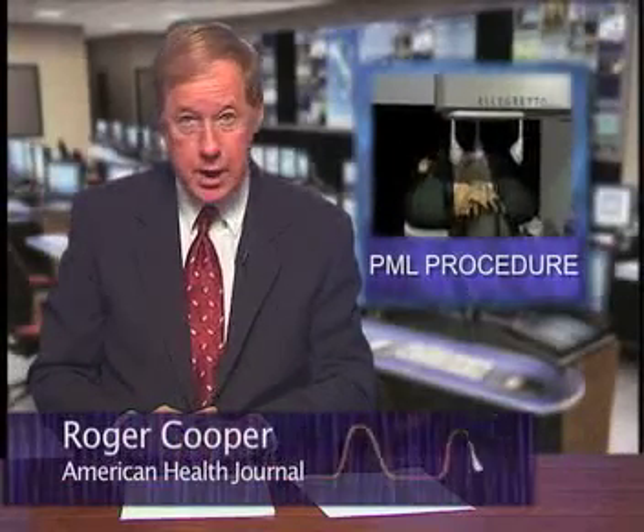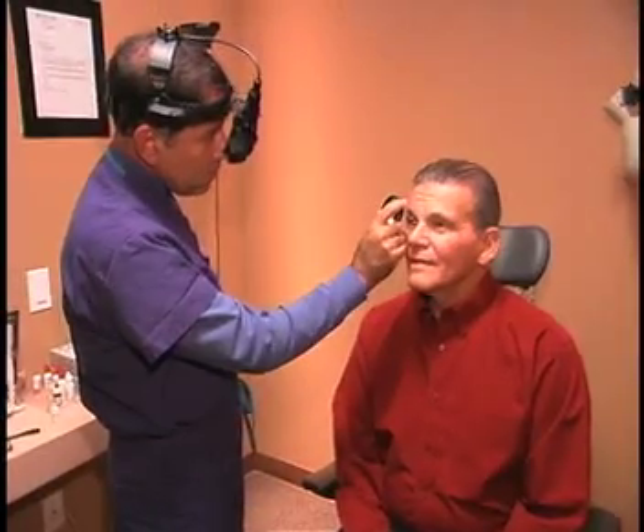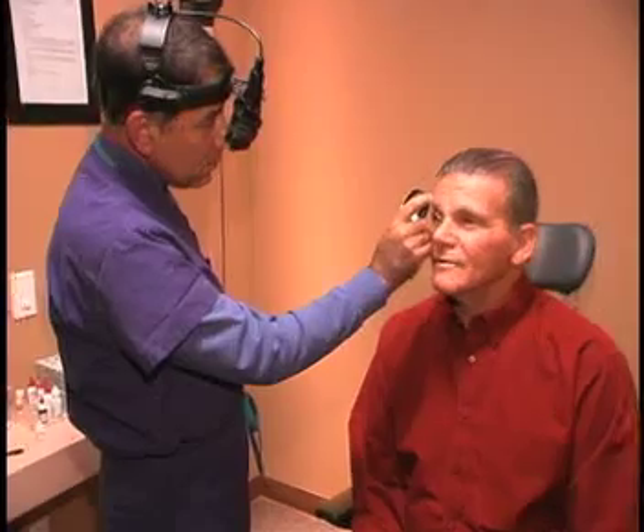We continue our discussion on progressive multifocal LASIK with the co-founder of Gordon Binder & Weiss, ophthalmologist Dr. Jack Weiss. Dr. Weiss explains the PML procedure he performed on their optometrist, Dr. Mick Tartaglia.